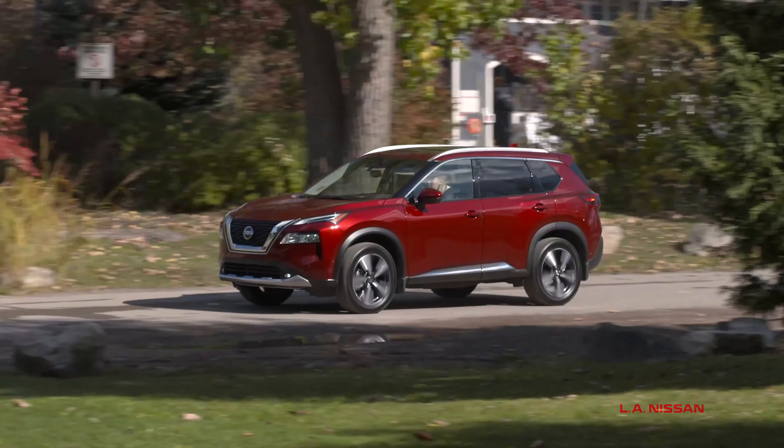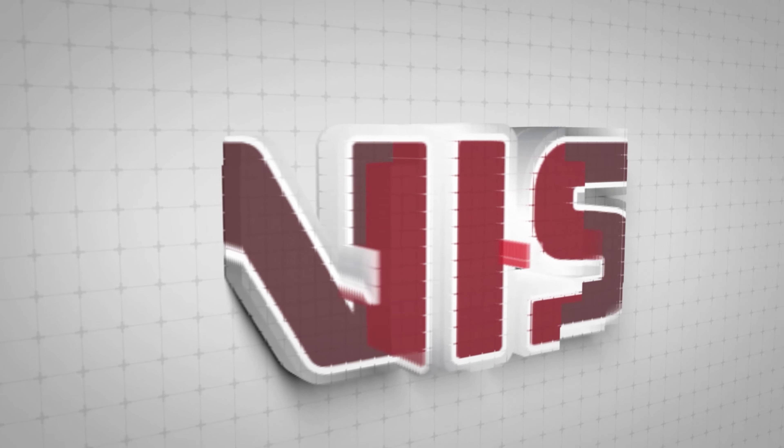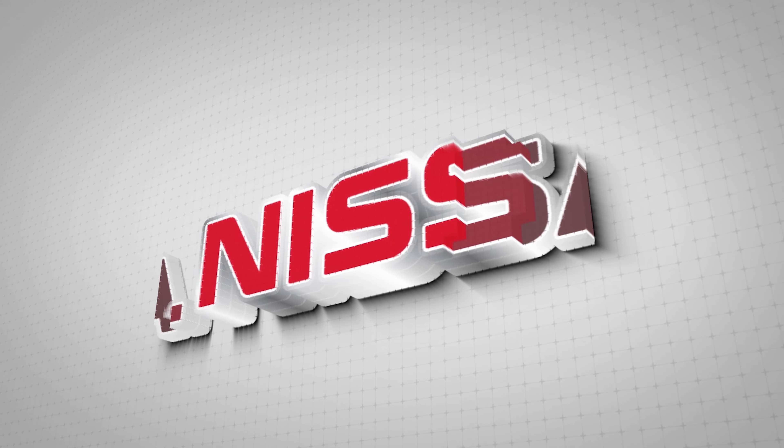Nissan Rogue, redefining the unexpected. Learn more at lanissan.ca.